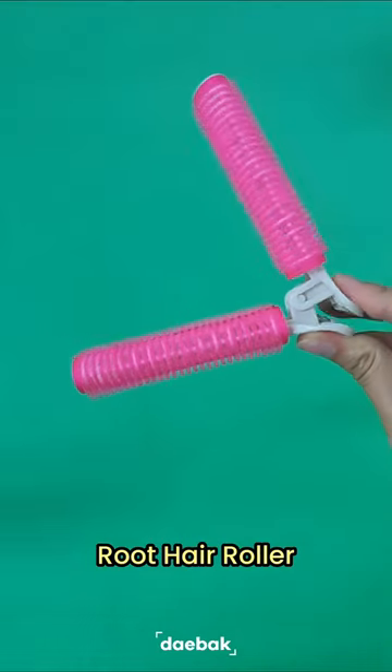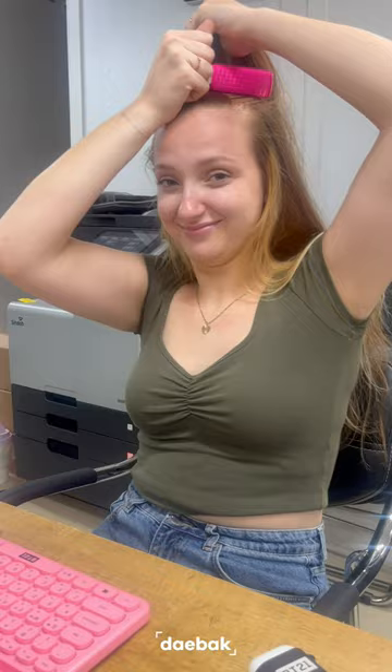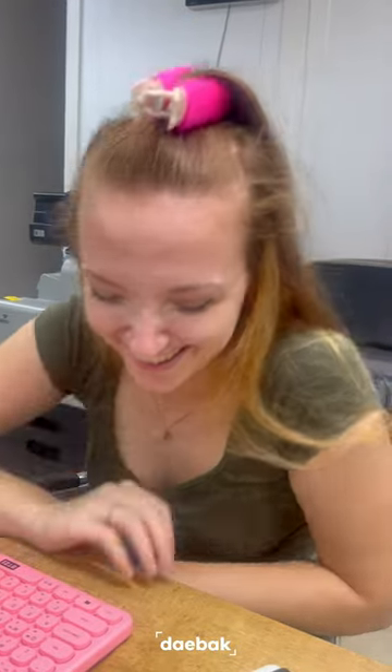Next are these Korean hair rollers that give you a lot of volume at your root. This is Lena trying out the hair roller — she simply puts it in the middle of her head and then waits for the volume to kick in.